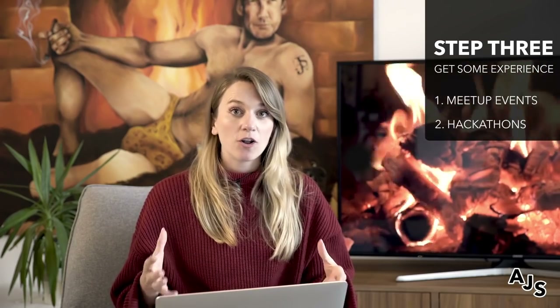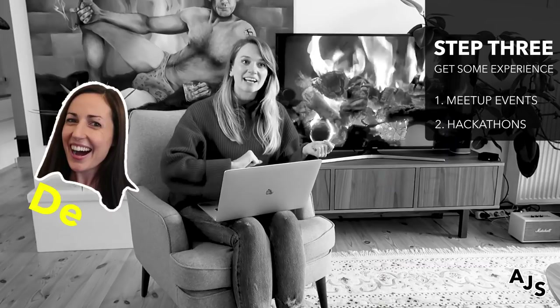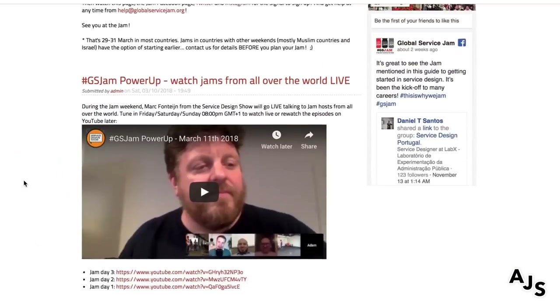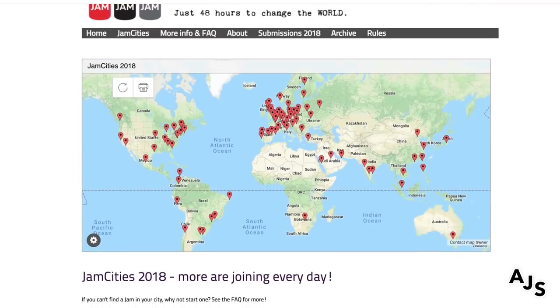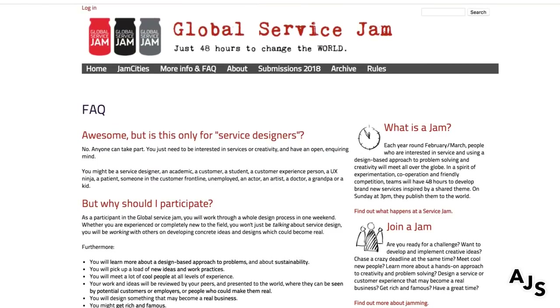There are also hackathons going on all over the world. There's one called Global Service Jam — it's run purely by volunteers, and one of those volunteers actually works at AJ and Smart, Dee Scurano. She runs these Global Service Jams where tons of product designers of varying experience levels come together and design stuff. It's a really great experience, especially for someone at a student level. There's tons of stuff happening like that where you can get out and get some experience without having to actually get a job, so definitely check those two things out.